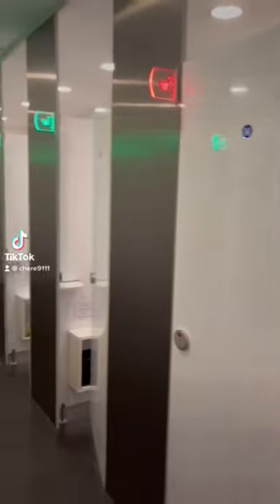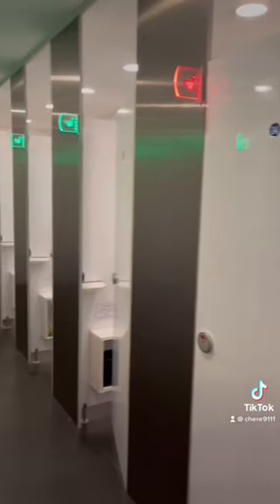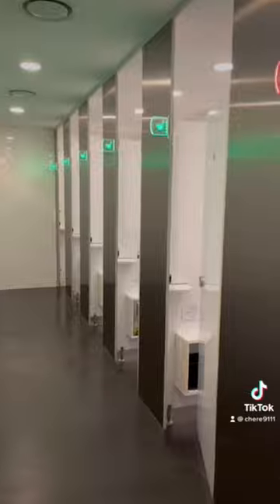Want to know a really interesting feature about the bathrooms in the rest areas in South Korea? First of all, notice that the doors go all the way from top to bottom and there's no gap, so there's no peeking.